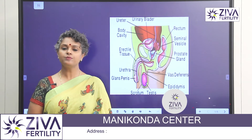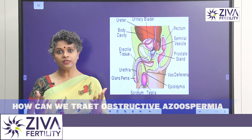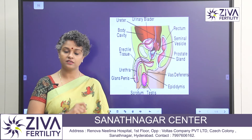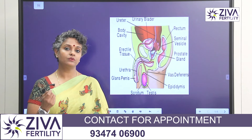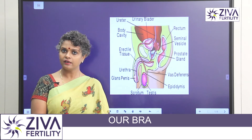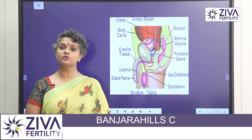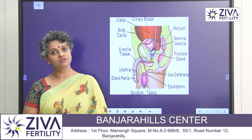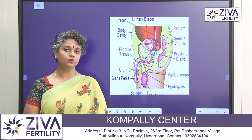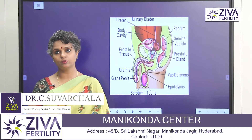How can we treat them? Obstructive Azoospermia is a very treatable issue because sperms are produced in the testis. Many times we do testicular extraction of sperms or just aspiration of sperms, and we are able to get a good number of sperms from the testis area and use them for assisted reproductive treatment procedures. This is a very easy procedure to do and it can be performed under anesthesia — it's a very simple procedure to perform.